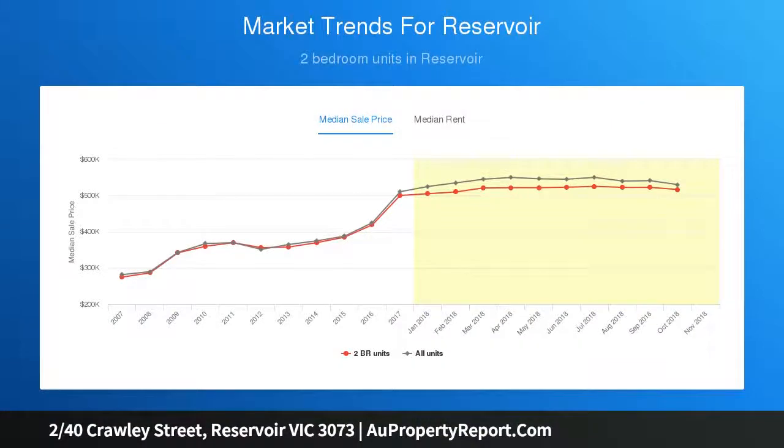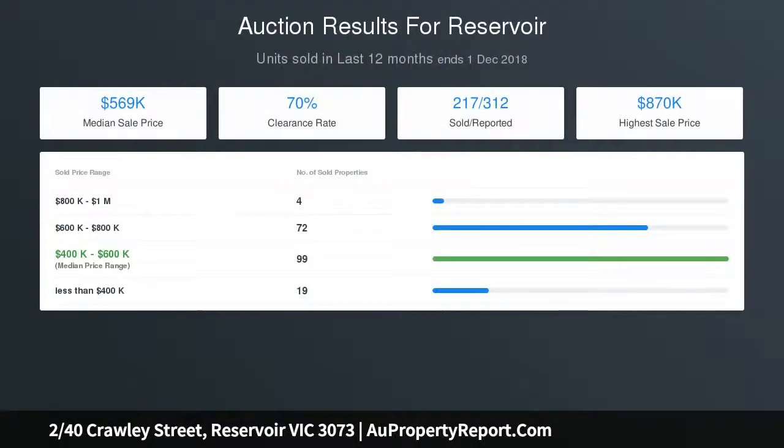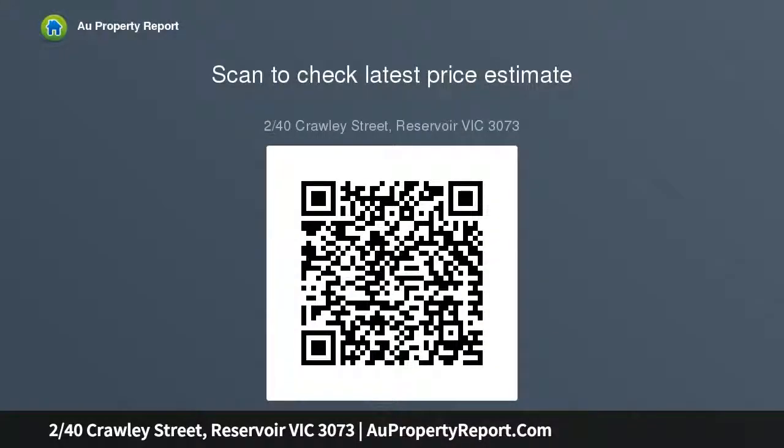One of only three, an ideal setting close to Regent Station, Robinson Park and the high street scene complements the outstanding lifestyle allure and confirms the exceptional investment appeal of an address that also promises the prospect of first home buyer success.